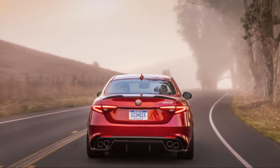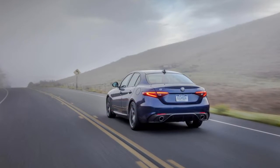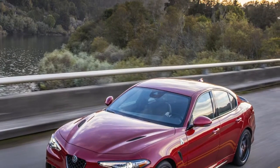Adaptive suspension and a mechanical limited-slip differential are optional on the Ti, as is a full leather interior that covers the dash and doors and real hides. All-wheel drive is optional on all 2.0-liter Giulias.